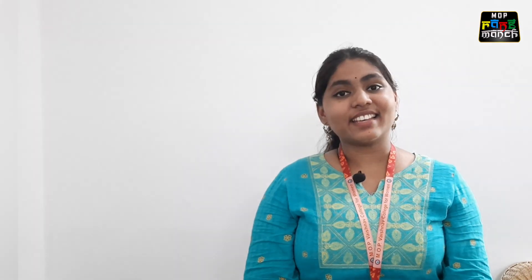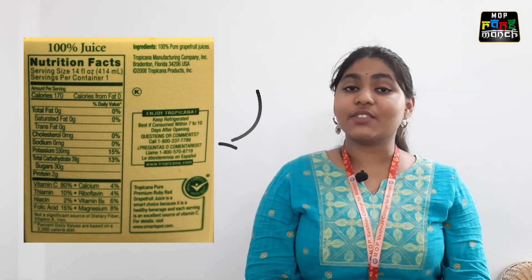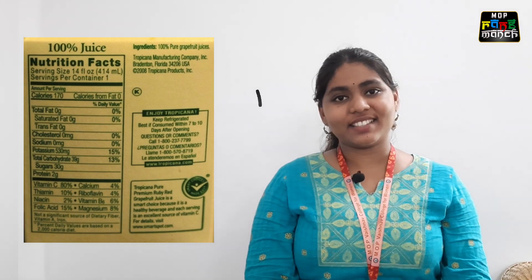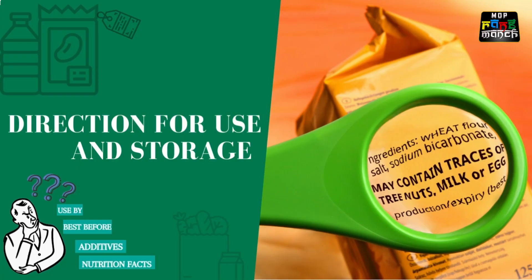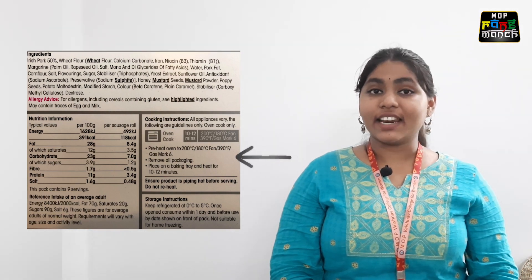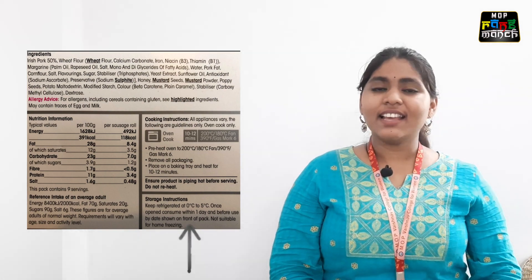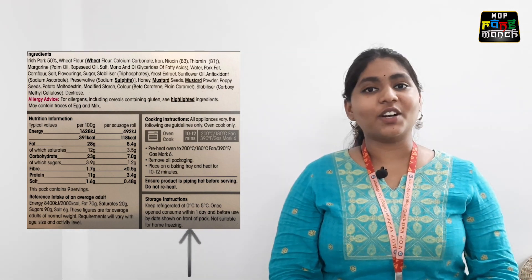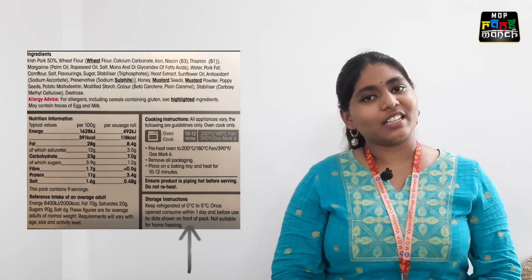The next is manufacturer details. The manufacturer details will be provided on the package for customer feedback and queries. Also check the directions for usage and storage conditions. The package will contain directions for using the food product — make sure to follow the proper storage conditions as mentioned, in order to avoid any undesirable changes in the food product.